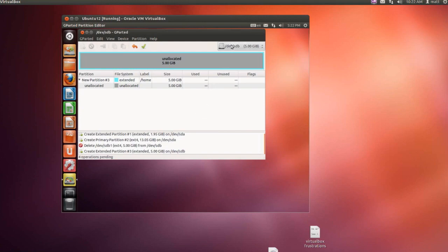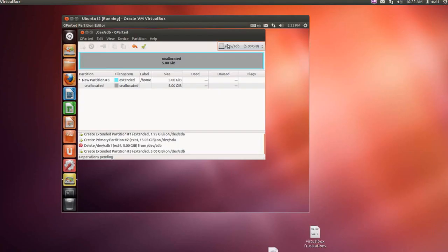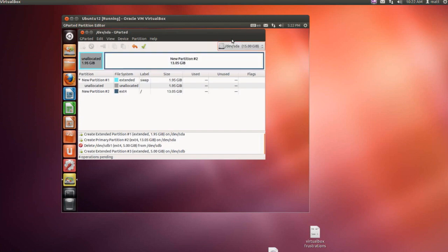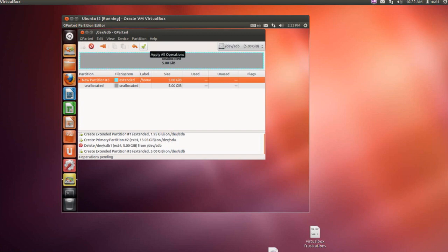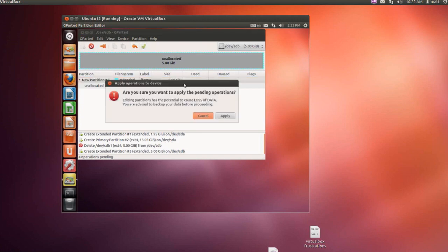At this point I'm going to double-check my work and make sure all the selections reflect what I want. I come back to the system hard drive and I see system and swap — that looks nice. Pop back over to home — that's using the whole thing as I want. I'm going to click this green checkmark and it's going to apply all these settings. Double-checking one more time — looks good. I think we're good to go, so let's go ahead and click that.